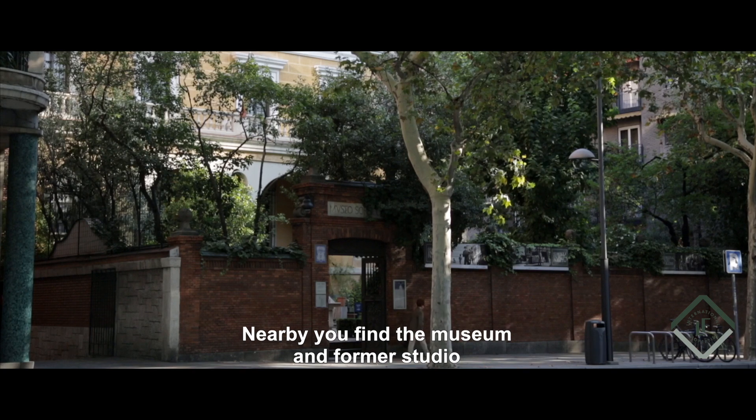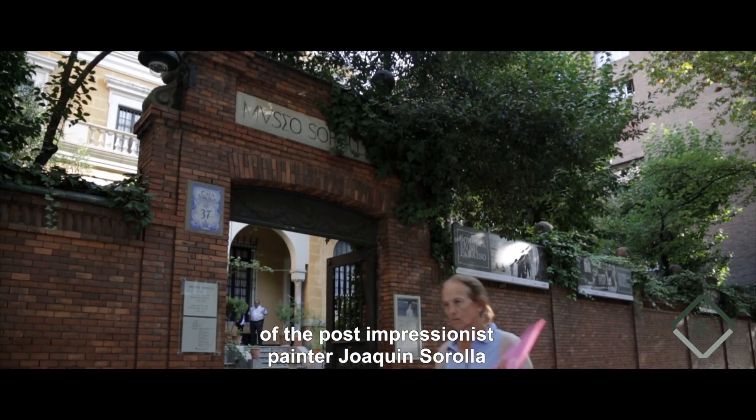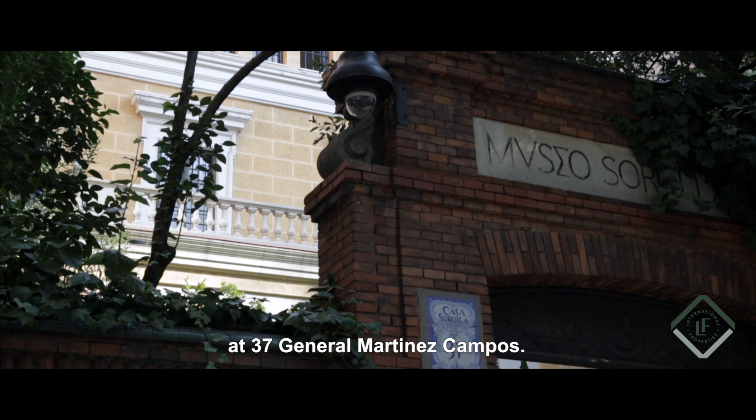Nearby you find the museum and the former studio of the post-impressionist painter Joaquín Sorolla at 37 General Martínez Campos.